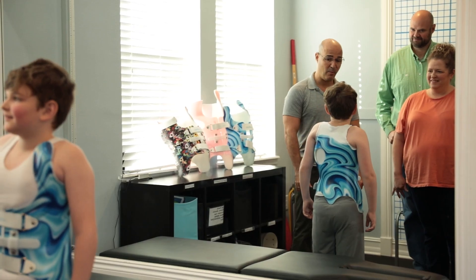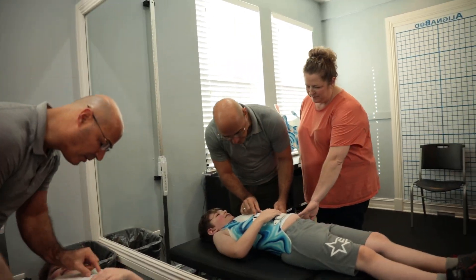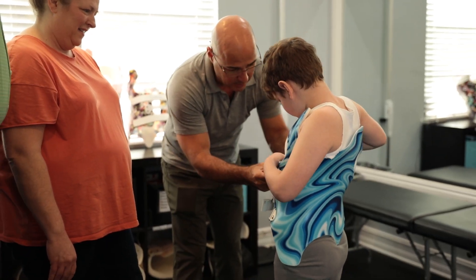Each Scoli brace is customized for each and every person — no two look alike and no two can be shared, because they're completely different based on the curve presentation. Normally these braces become easier to wear over time because as the spine straightens, the brace produces less pressure. They're much more form-fitting and not as big and bulky, so compliance tends to be much better.